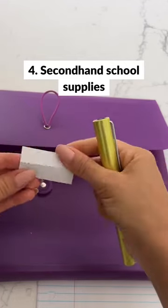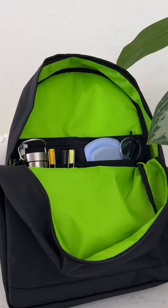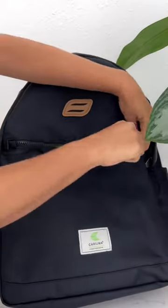You can find secondhand school supplies or simply reuse something you used in a previous year by making some simple swaps. You'd be surprised how many new items are found at secondhand stores. Our JJ backpack is made out of durable recycled materials and has pockets for all of your needs for this semester.